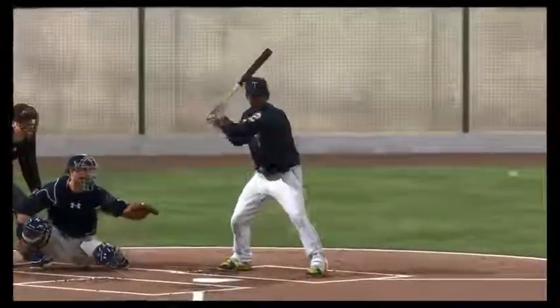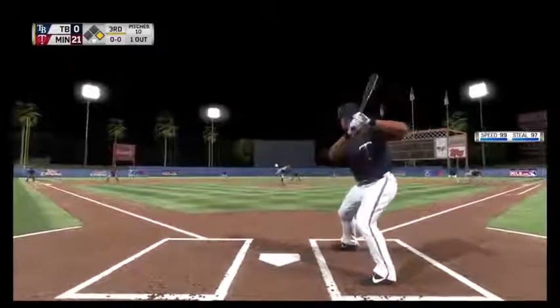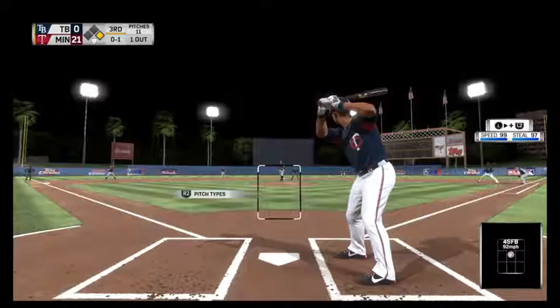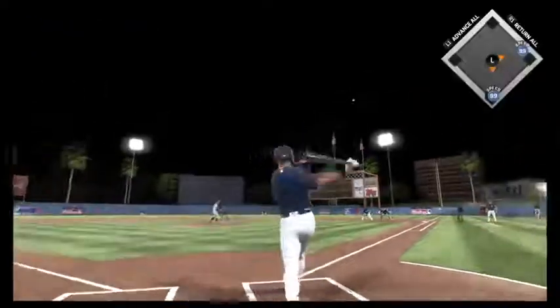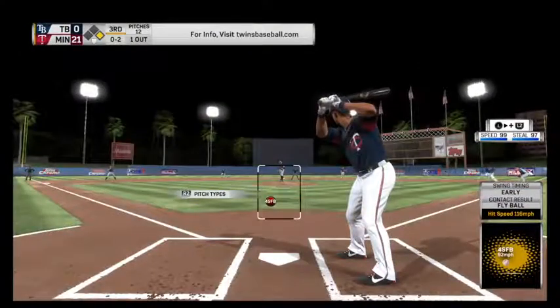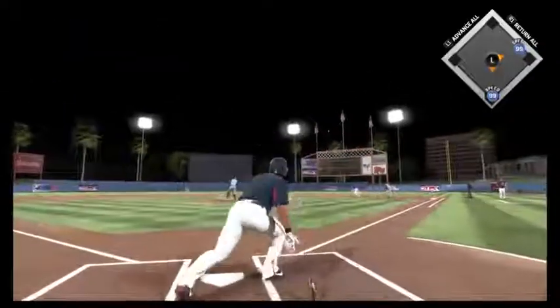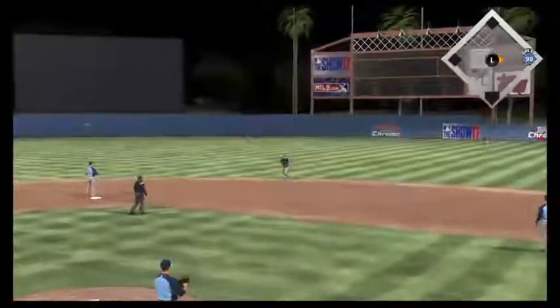Eduardo Escobar stepping in now, as the first pitch to him is in there for a called strike one. Two home runs already to his name in this one, and we'll see if he could possibly strike again. Ready with the 0-1 — turned on that one and crushed it, just pulled it a little foul. Two quick strikes and now the 0-2. This is pulled into right — Souza is back in plenty of time to put this away, and there are two gone.